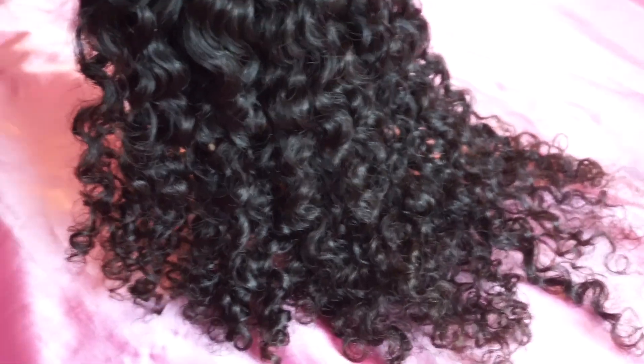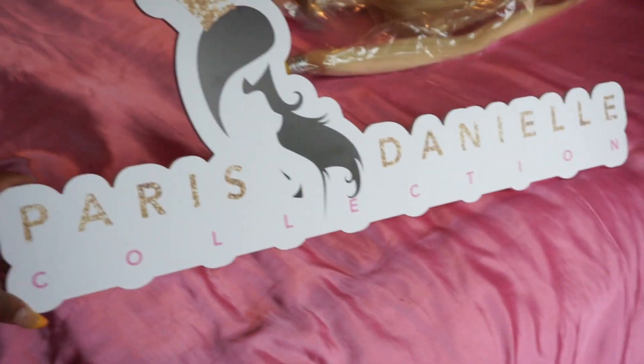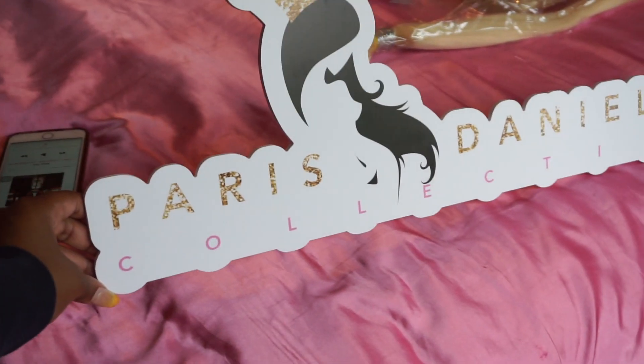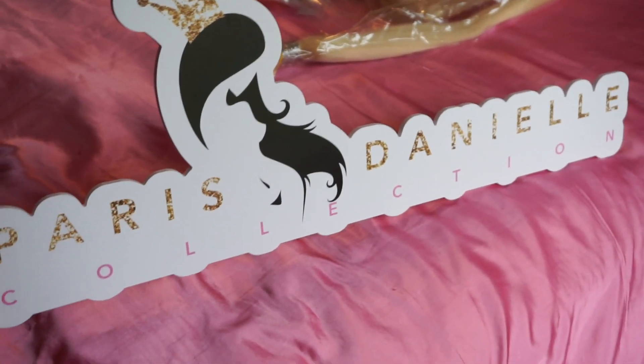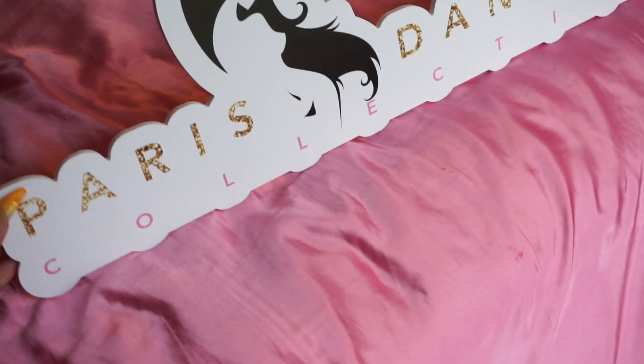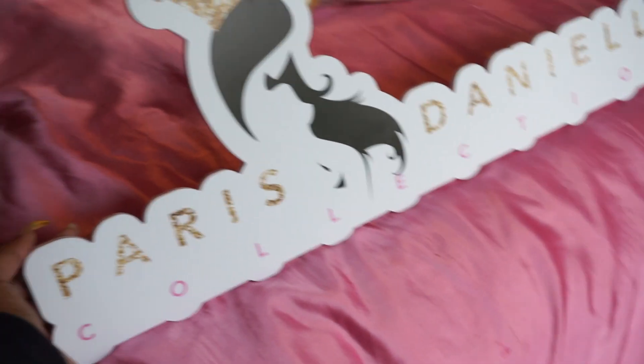Y'all see this — this is three bundles. Don't mind my nails, y'all know I'm going through it right now, I'm preparing for the shoot. But y'all I just really love this texture, it's one of my faves honestly. And this is my logo — the Paris Daniel Collection. I had it made and just got it blown up into a prop for the photo shoot. I'm so in love with it and so excited. I'm gonna make sure I list everything so y'all don't have to repeatedly ask me the same questions.